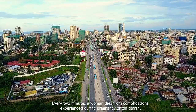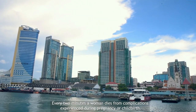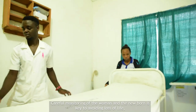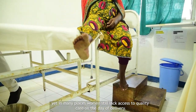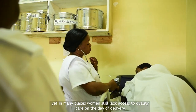Every two minutes, a woman dies from complications experienced during pregnancy or childbirth. Most of these deaths occur in the 24 hours around delivery. Careful monitoring of the woman and the newborn is key to avoiding loss of life. Yet, in many places, women still lack access to quality care on the day of delivery.